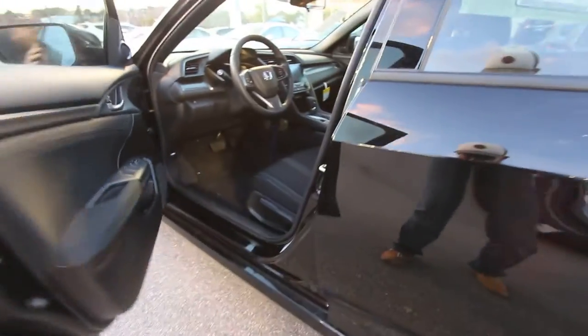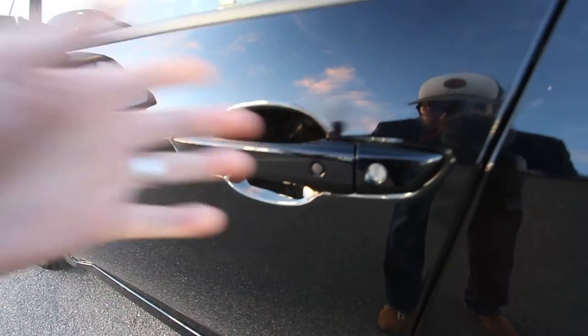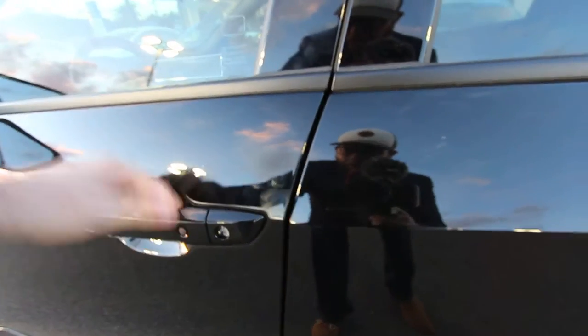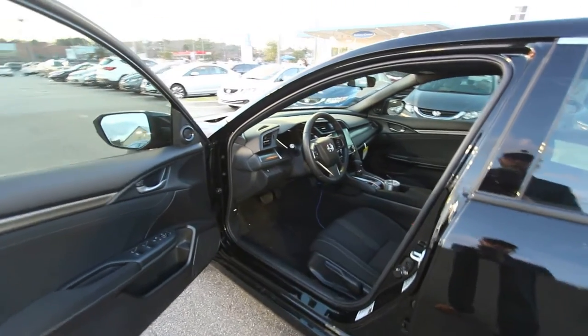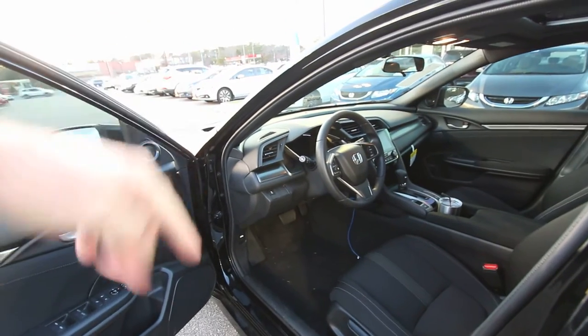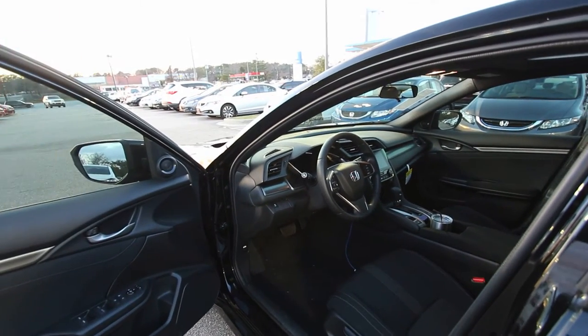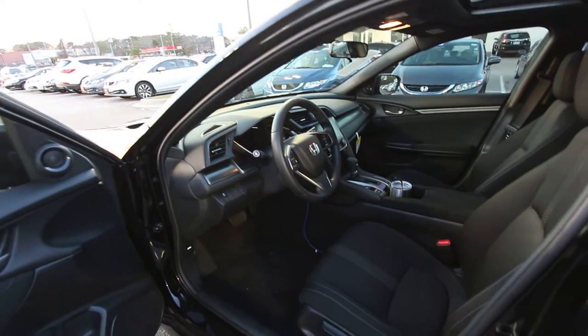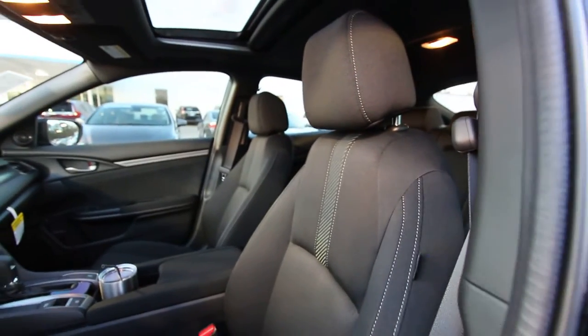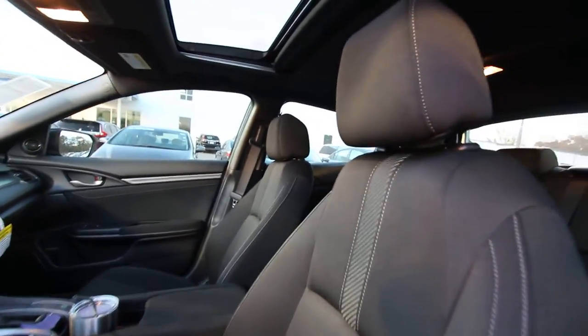Before we get in, I want to point out this button here — this car has a smart key. If it's in your pocket or purse, you don't have to touch anything; just walk up and the car opens right up. This car has a 1.5-liter dual overhead cam 16-valve turbocharged engine under the hood with 174 horsepower. It gets 40 miles per gallon on the highway, 31 in the city, for a combined average of 34, and it has good safety ratings.